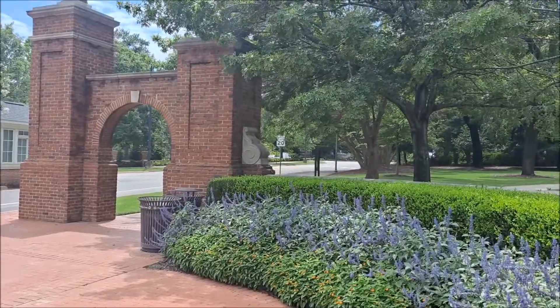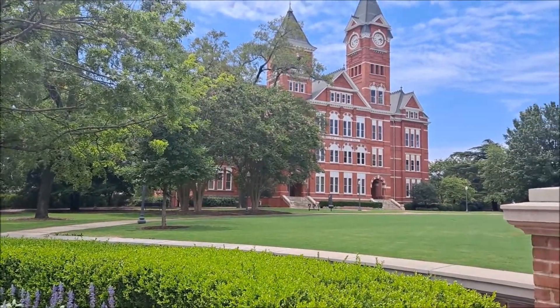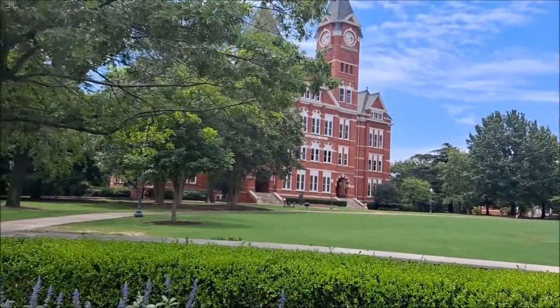As you can tell, you can see Sanford Hall behind me. I'm standing on the corner of College and Thatch. There's Sanford Hall right there, and I'm going to walk around and go in front of Sanford and head towards Toomer's.